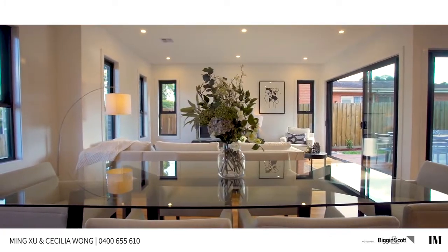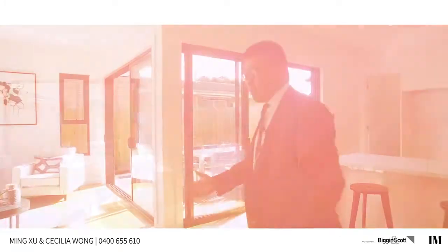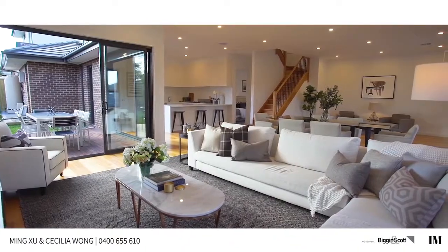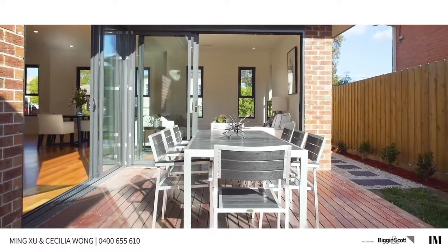This home is a classic example of open plan living, with a formal dining area, formal living area, and double glazed windows, all joined with the entertaining areas.